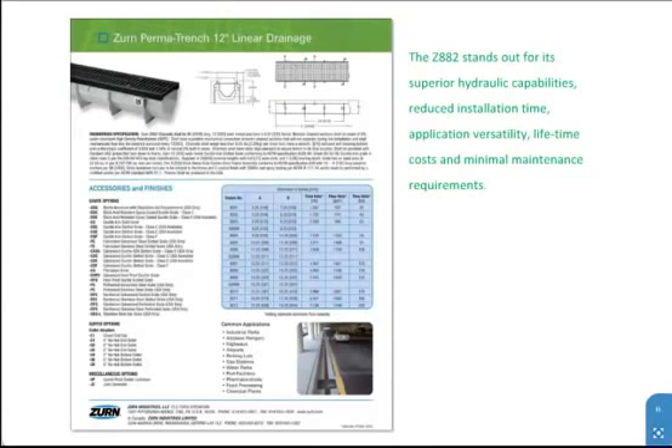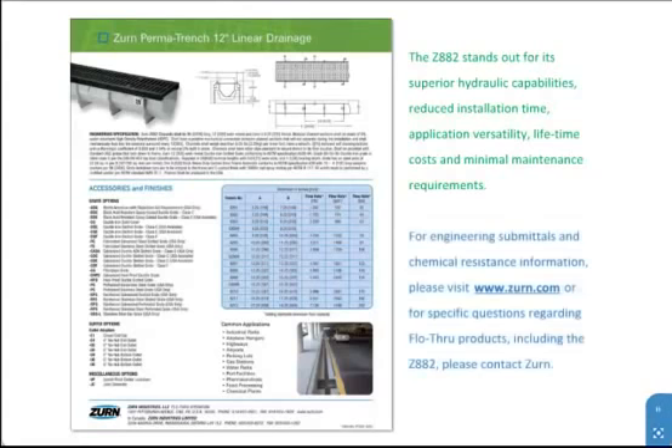Reduced installation time, application versatility, lifetime costs, and minimal maintenance requirements are among its key differentiators. For engineering submittals and chemical resistance information, please visit zurn.com. Or, for specific questions regarding flow-through products, including the Z882, please contact a Zurn representative.